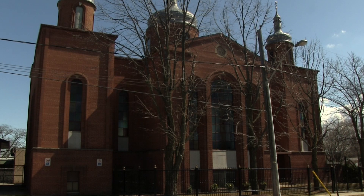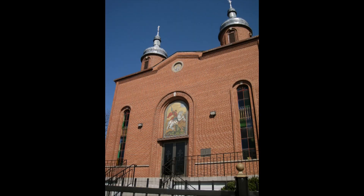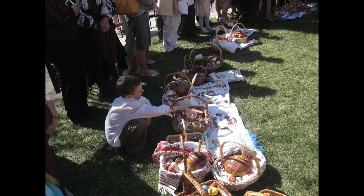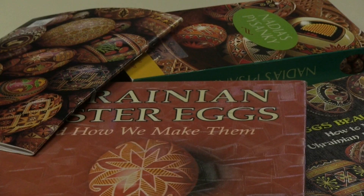Ukraine and many other Eastern Orthodox countries follow the old Julian calendar when it comes to holidays. This makes Christian celebrations fall about two weeks later than when they are celebrated on the Gregorian calendar by North Americans. For cultures following the old calendar, Easter is still a month away.